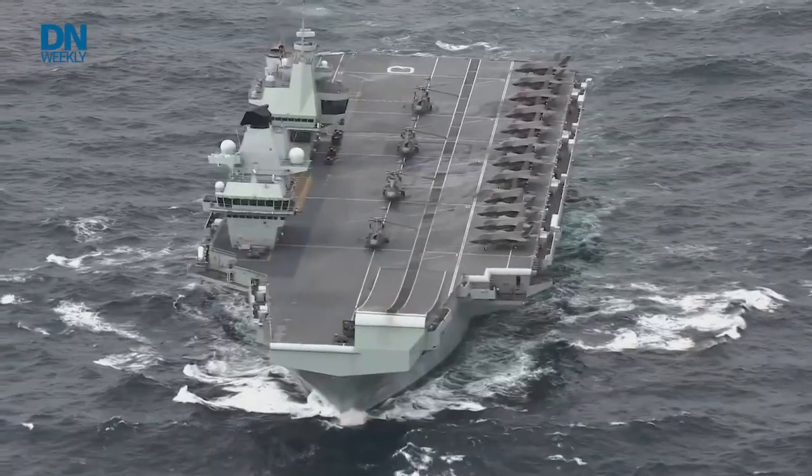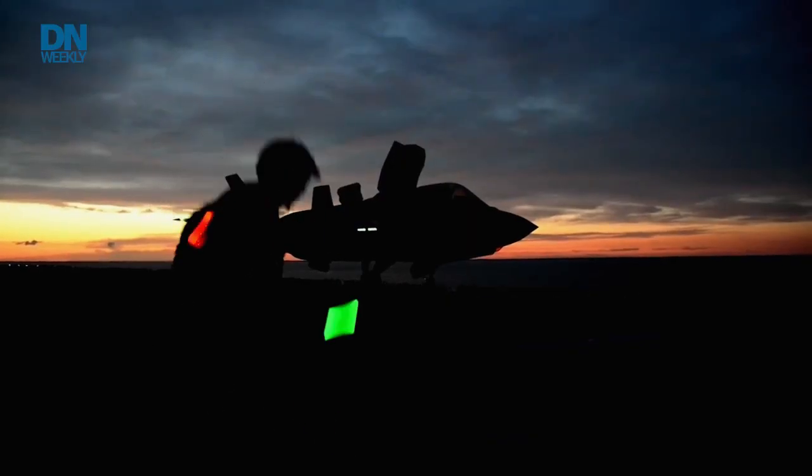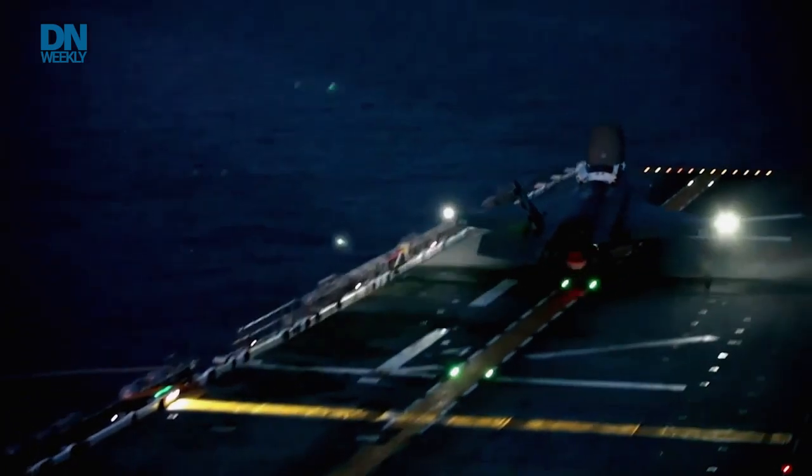If I had to capture what a carrier strike group is, I would describe it simply as the centerpiece of power projection. We operate self-sustained, independent, and can go anywhere globally to wherever we need to go at the drop of a hat.